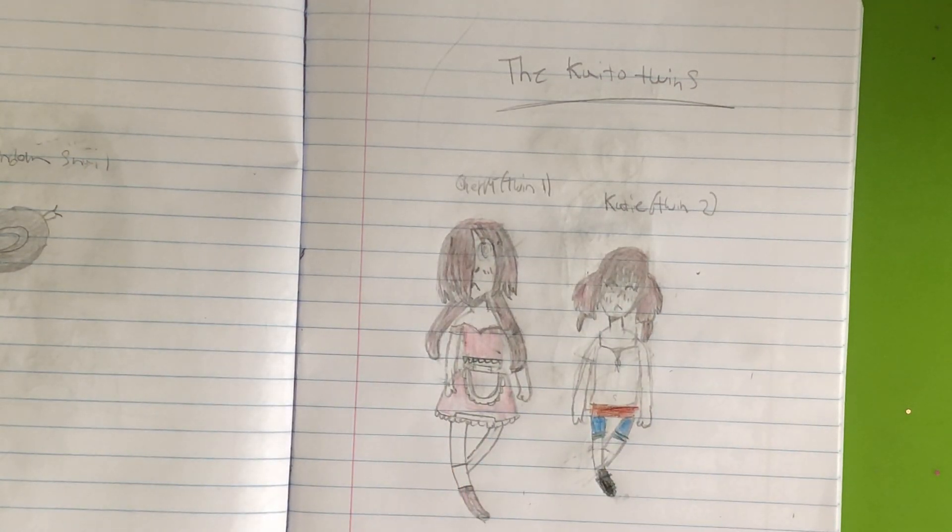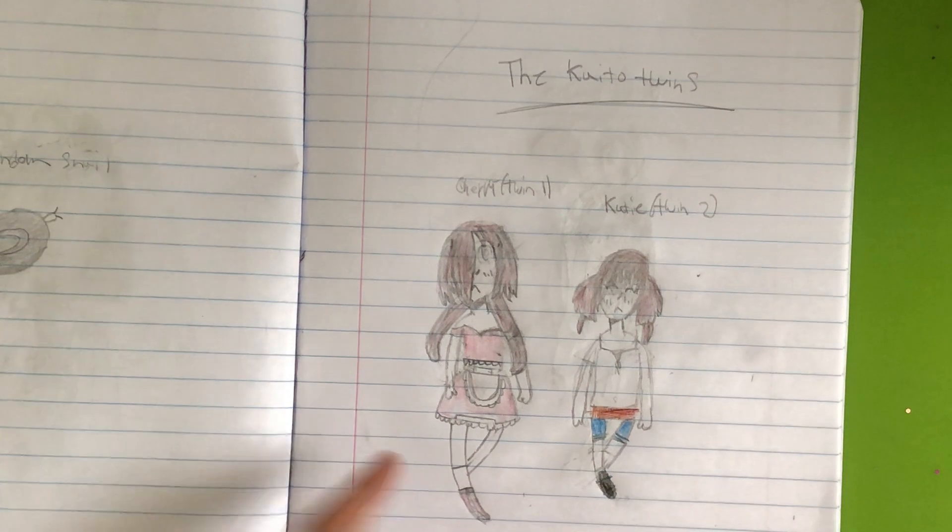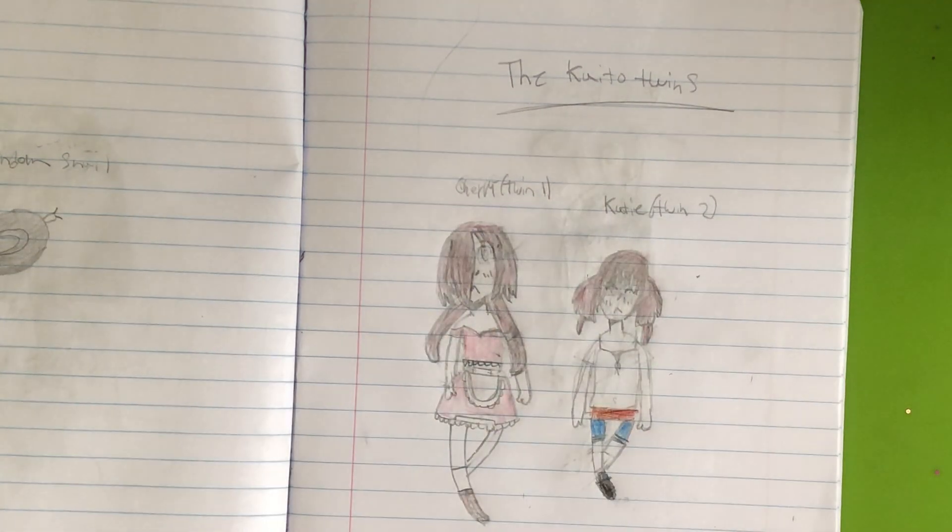Anyways, thank you guys for watching. Stay tuned for tomorrow's video because it's gonna be really entertaining and it's not gonna be about the Kato twins, for anyone who got bored of the series really quick. So yeah, bye bye!